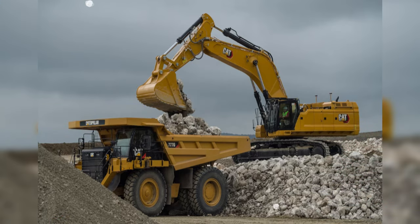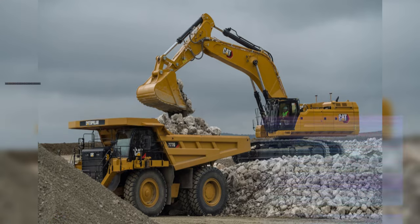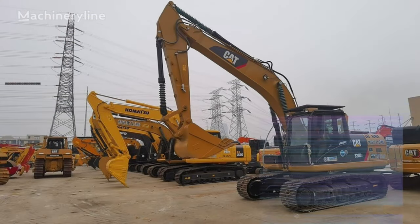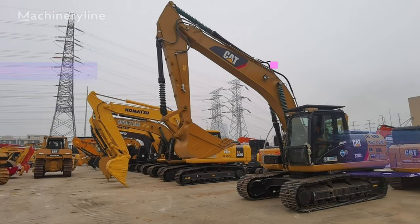Track system components are collectively called the track undercarriage, which uses long rolling track to distribute heavy machine weight over a wide track shoe or belt width. Track systems have much more surface area in contact with the ground than the contact patch that wheeled equipment has with its use of rubber tires mounted on metal wheel rims.